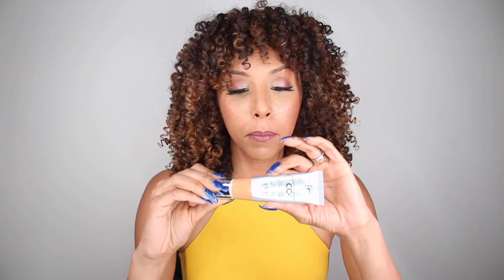IT Cosmetics can be found at Sephora or Ulta. This is 1.8 fluid ounces. It has a little plastic container, which I think is great for traveling — you're not dealing with any glass. And it does have a pump, which you guys know I like. This retails for $38.